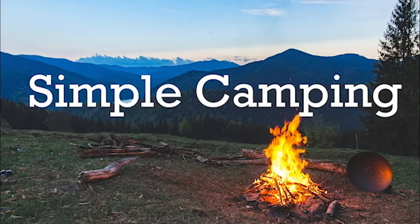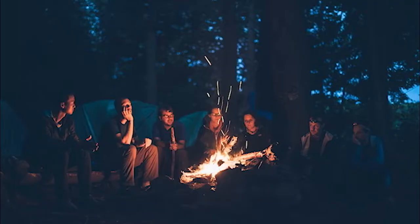Hey campers, Mark here from Overland Trailer, and this week we're going to do some math. You're listening to the Simple Camping Podcast.